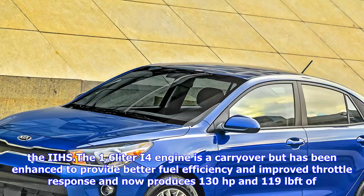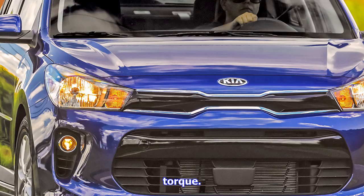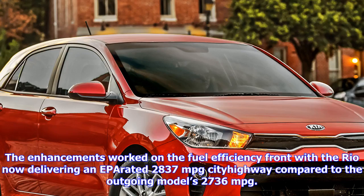With an almost identical starting price to the Rio's, the Ford Fiesta sedan and hatchback come standard with a 1.6-liter I-4 that produces 120 horsepower and 112 lb-ft of torque. The Honda Fit hatchback starts higher at $17,065 and packs a 130 horsepower, 114 lb-ft 1.5-liter I-4.